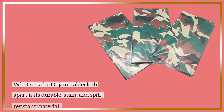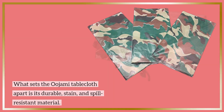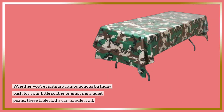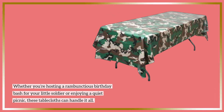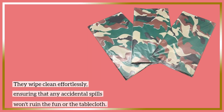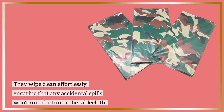What sets the Ujami Tablecloth apart is its durable, stain- and spill-resistant material. Whether you're hosting a rambunctious birthday bash for your little soldier or enjoying a quiet picnic, these tablecloths can handle it all. They wipe clean effortlessly, ensuring that any accidental spills won't ruin the fun or the tablecloth.